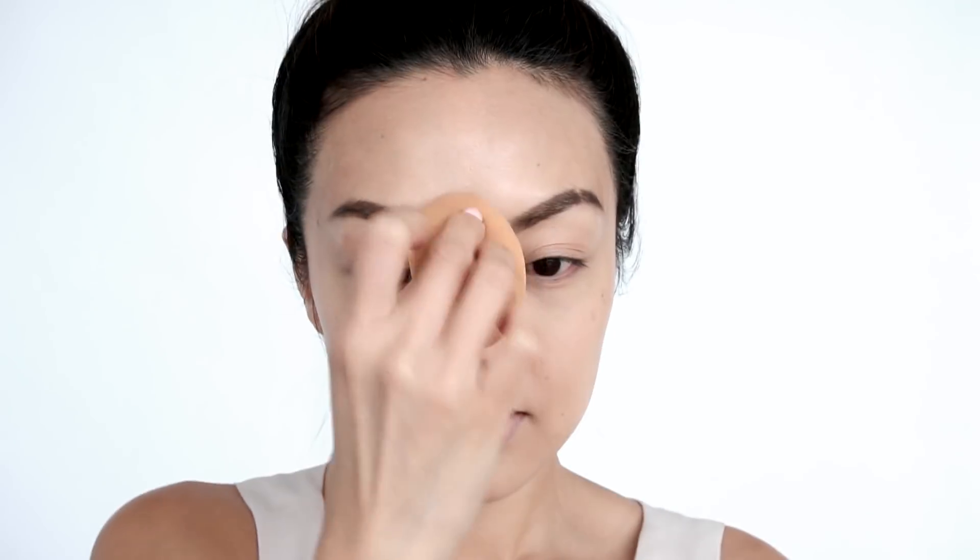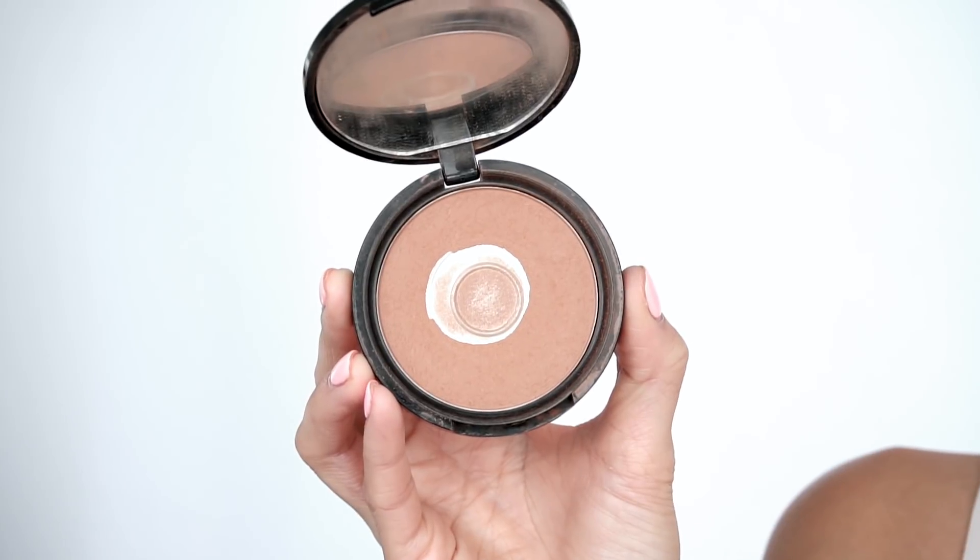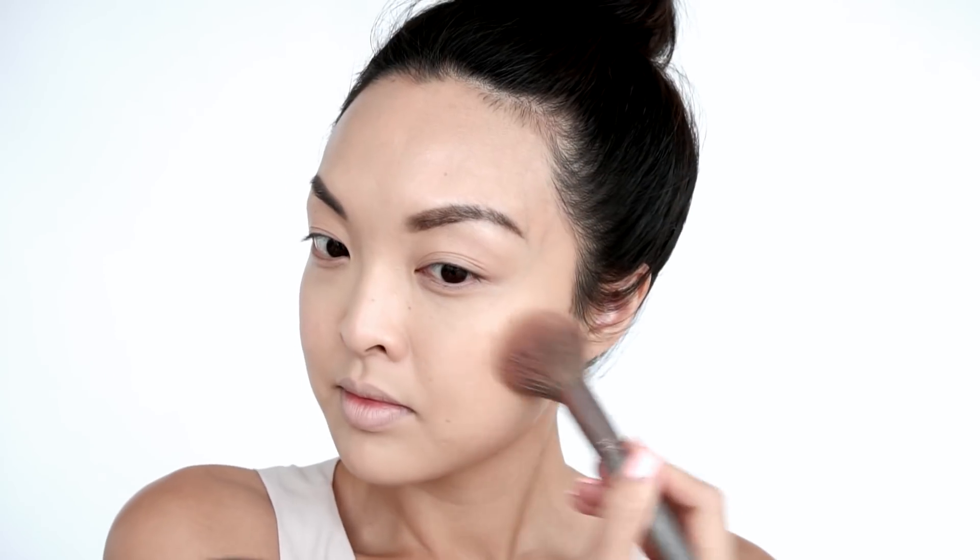Then it's time for bronzer. I've been using this NYX Matte Bronzer forever and I love this color. Picking up a brush, I'm going to gently apply this on the cheek contours and my forehead to give me that quick bronzy glow and some definition.